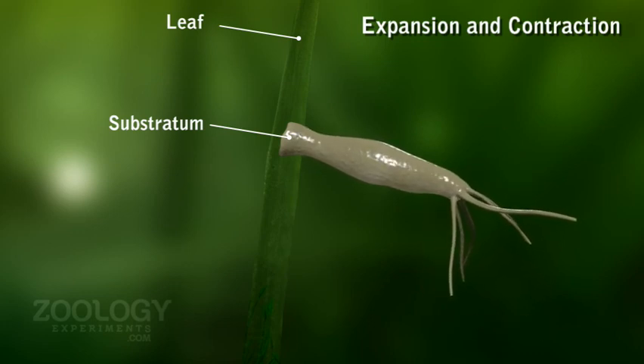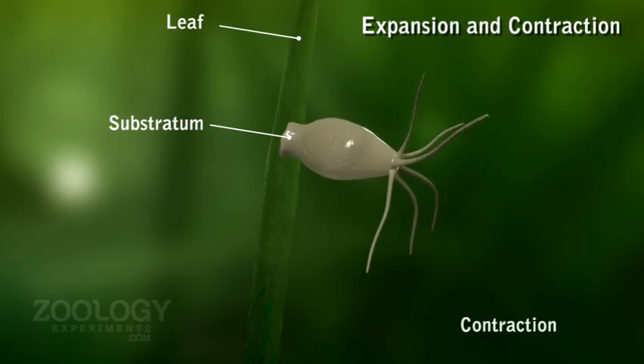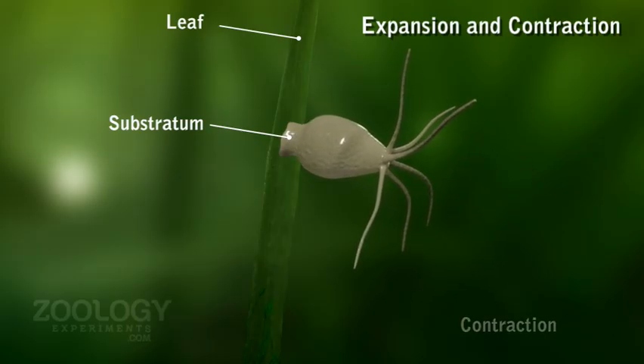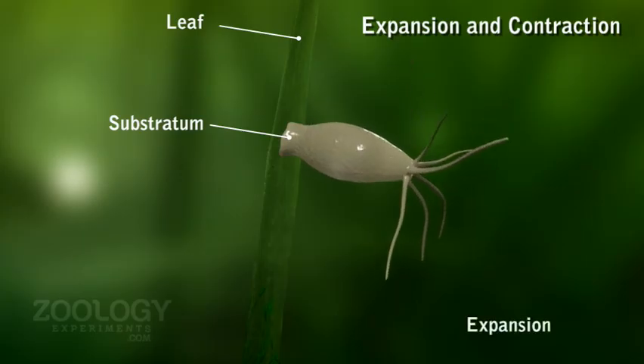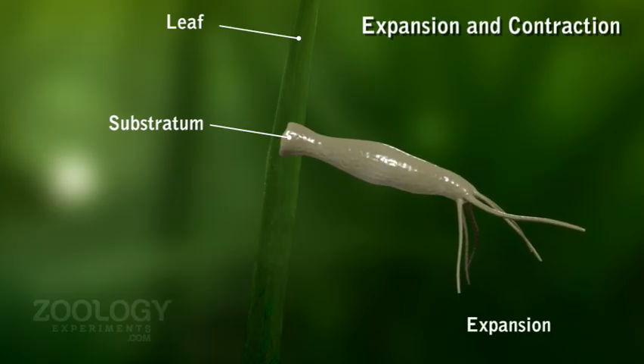Contraction of one side and elongation of the other side of the body or tentacles results in bending and swaying movements, which assist in the capture of prey.